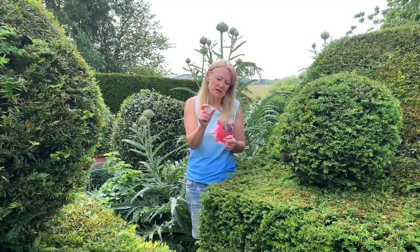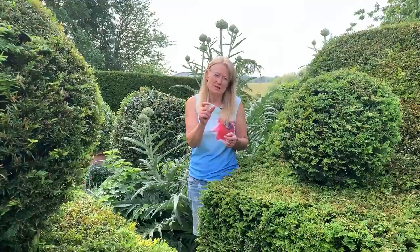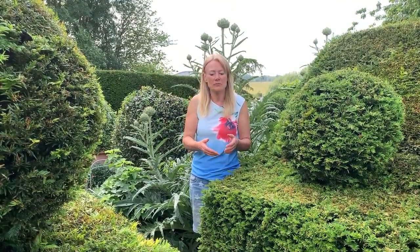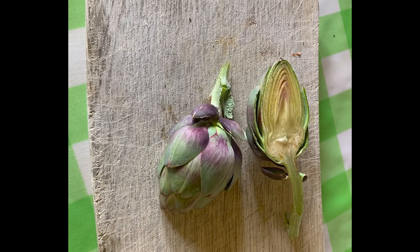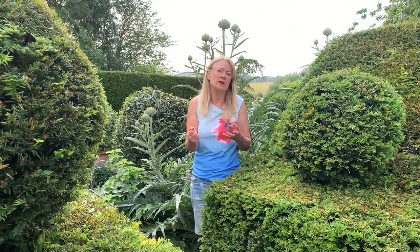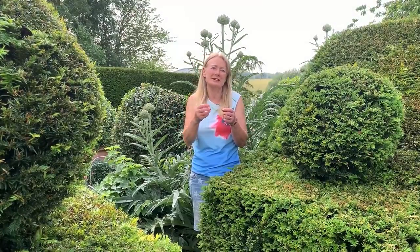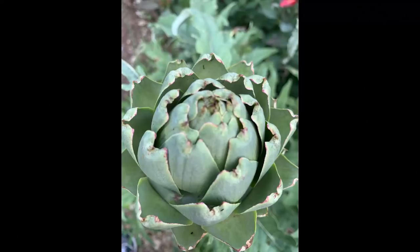The good thing about Opal is you can cut them when they're small — maybe just two or three inches in diameter. They're more elongated and when you cook them you can just cut them in half lengthways and steam them in butter with a bit of water for a few minutes. You can eat the whole plant — you don't just have to peel off the outer leaves and eat the flesh at the bottom.